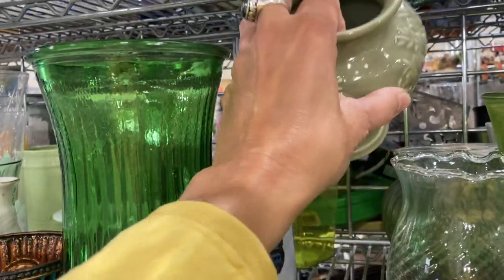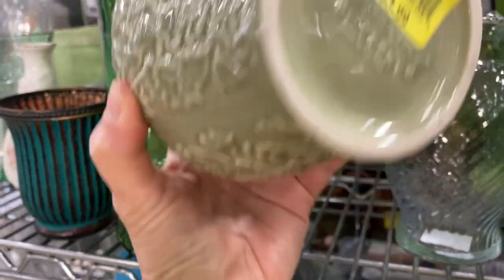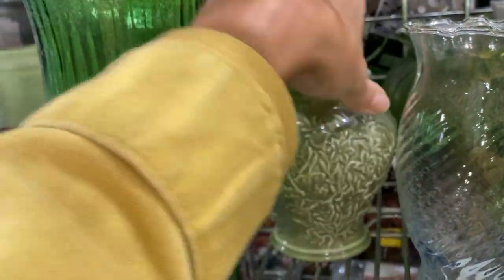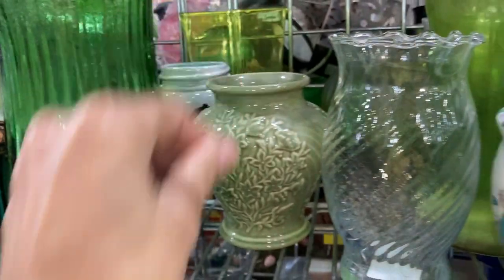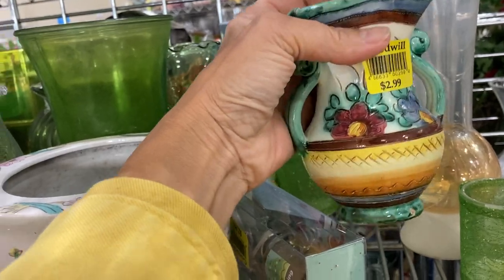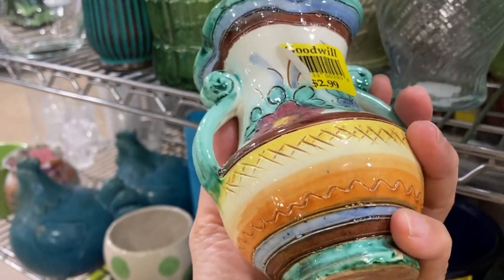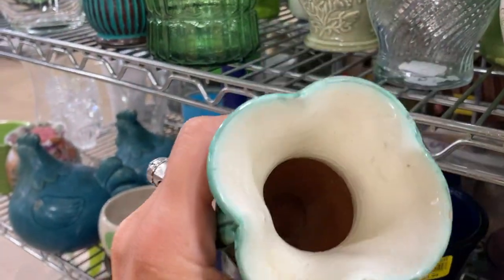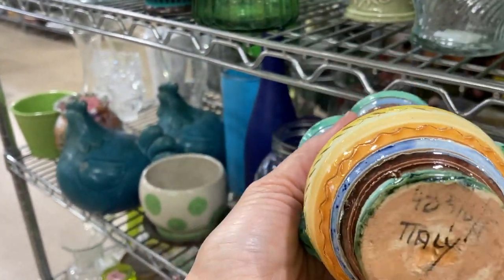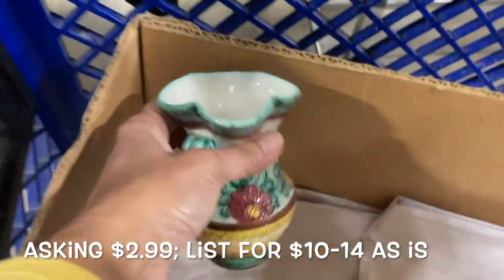I noticed this celadon-looking glaze on this item and it was Longaberger pottery. Obviously Longaberger baskets are very popular. I took a minute to look it up just to make sure I wasn't passing on something really good — I don't think they sell for too much. But then I noticed this lovely hand-painted Italian vase. It had a really nice look to it, lots of color, some florals, and it did look to have a little bit of age. So that was the first thing I popped into my box.